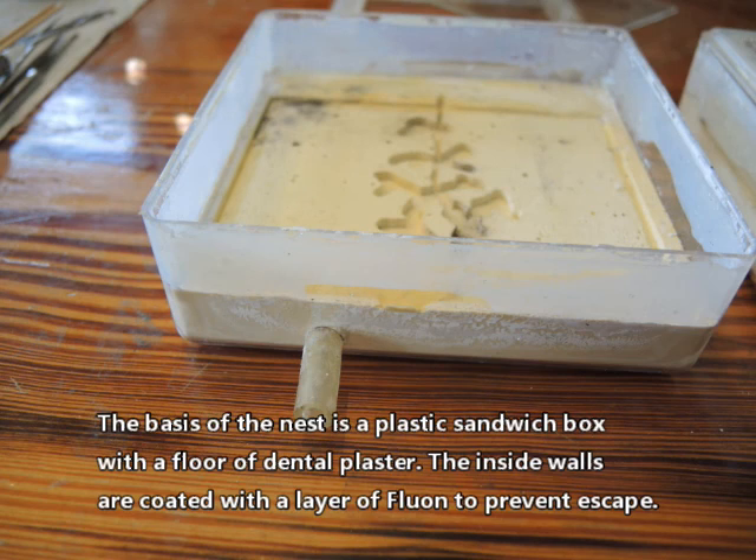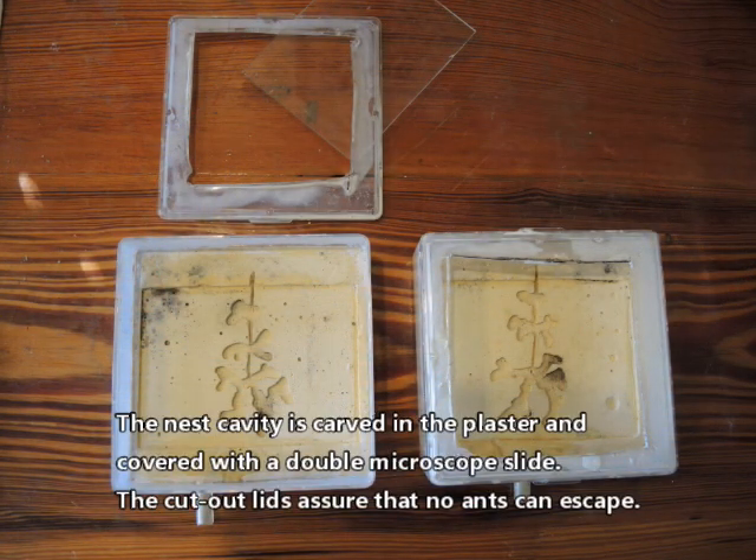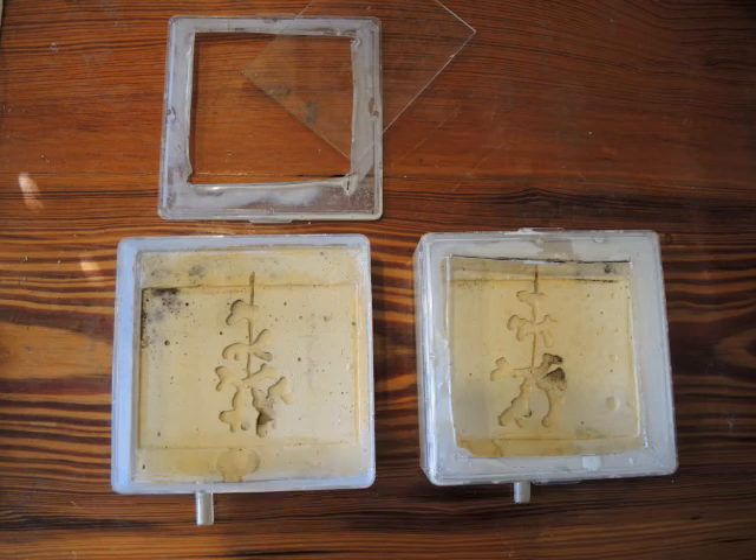The basis of the nest is a plastic sandwich box with a floor of dental plaster. The inside walls are coated with a layer of fluon to prevent escape. The nest cavity is carved in the plaster and covered with a double microscope slide. The cut-out lids assure that no ants can escape.